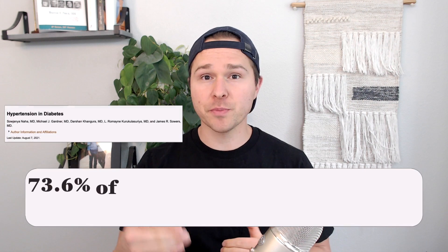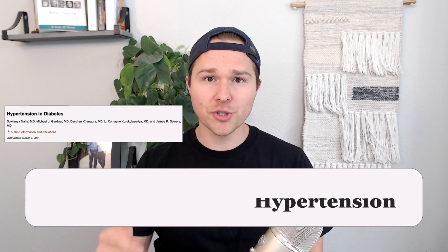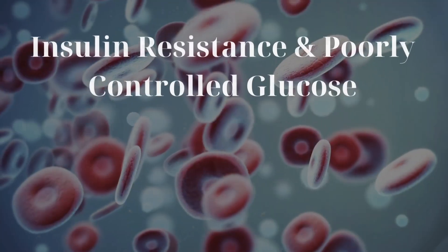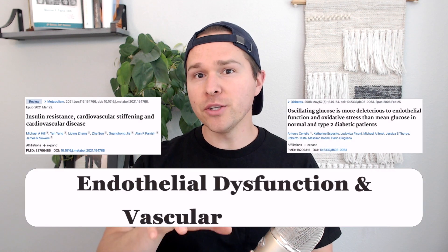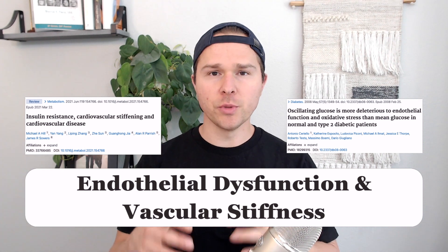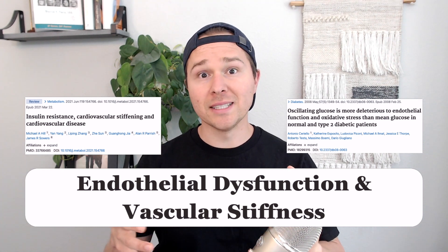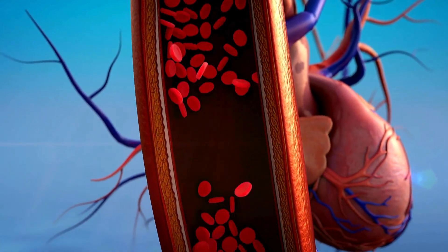Approximately 73.6% of individuals with diabetes who are 18 years or older also have hypertension or high blood pressure. There are several factors that we'll discuss today. First, we have insulin resistance and poorly controlled blood glucose. Specifically, spikes in blood sugar are going to cause something called endothelial dysfunction and lead to vascular stiffness. When you impair the artery's ability to dilate, you're going to increase blood pressure and increase risk of cardiovascular disease.